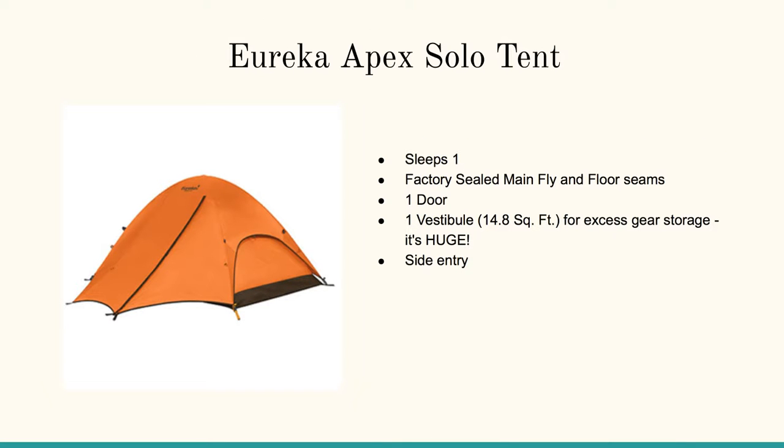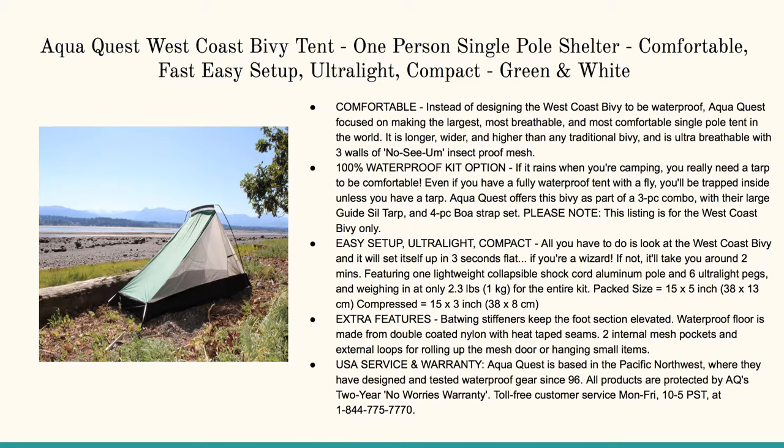Here's the Eureka Apex Solo tent. I really love this external vestibule — see the rain fly that comes out here. That way you can keep your gear outside and get in and out of your tent without rain getting in. Factory-sealed main fly and floor seams. It's huge — 14 square feet. Gotta love it.